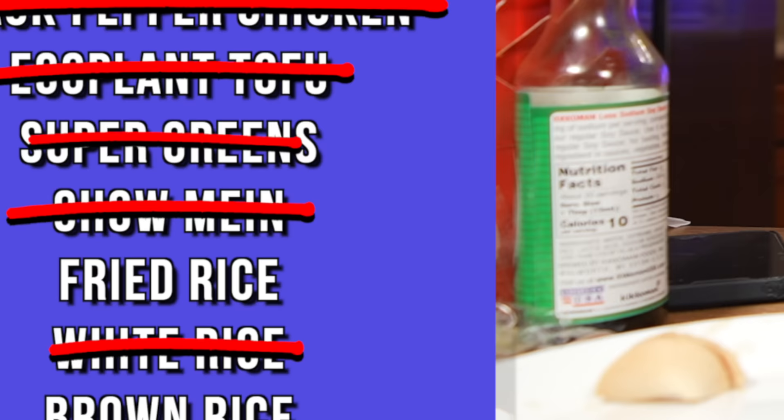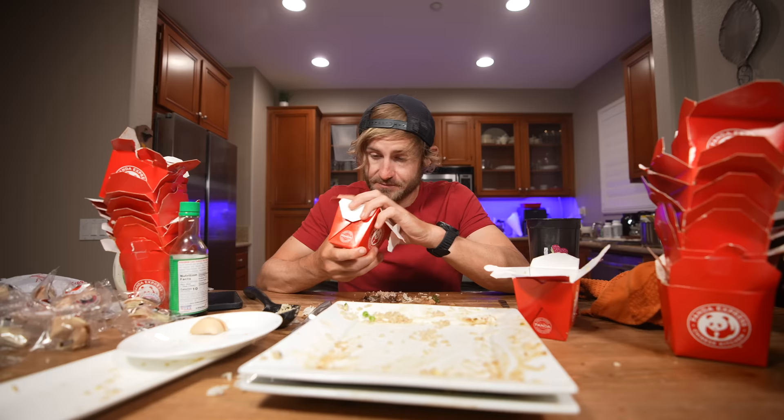I need to know down below where you all want me to go for the next entire menu challenge — comment down below, hopefully something that has nothing to do with Panda Express. Good old brown rice.